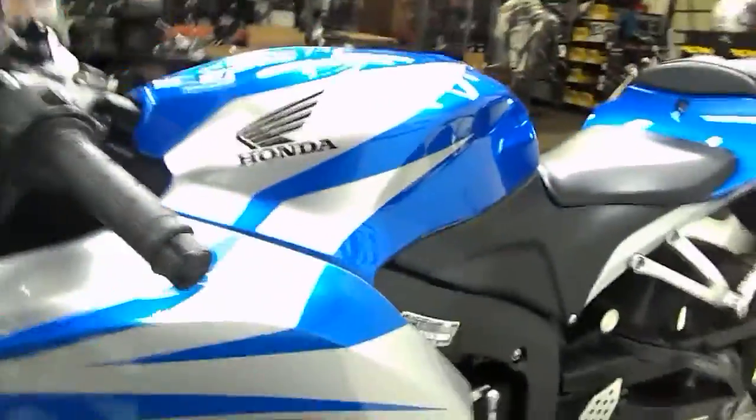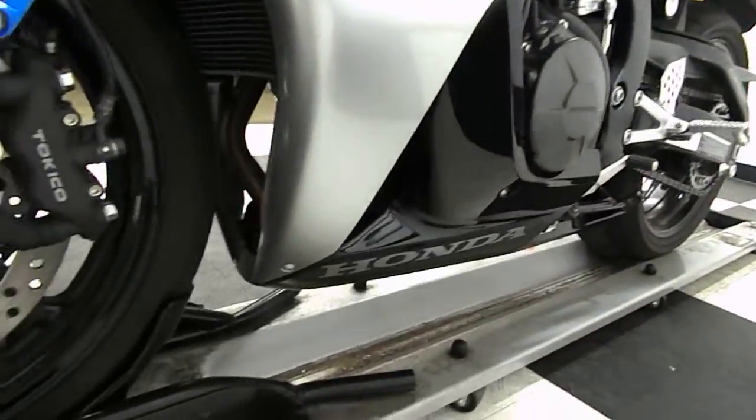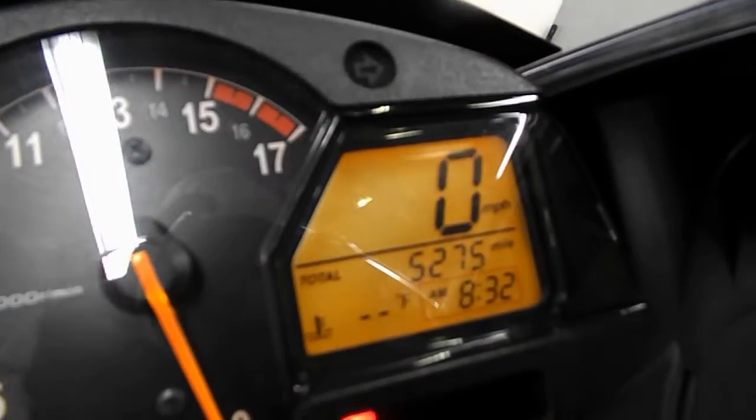The tank has got no damage, the fairings have got no damage. So like I said, the only scratches I found were on that front fender. I'll show you the miles now — 5,275 is what's on it.